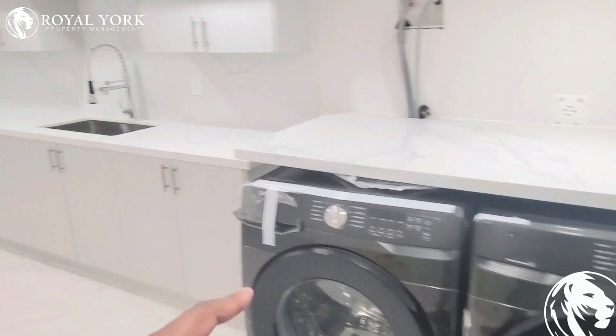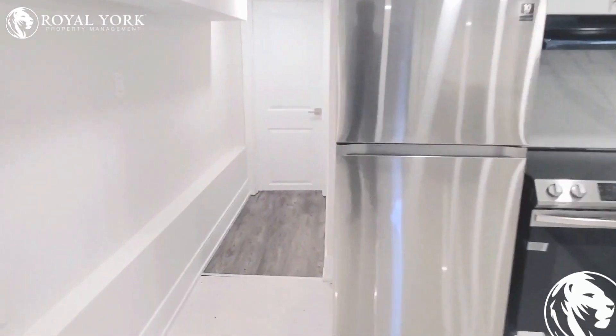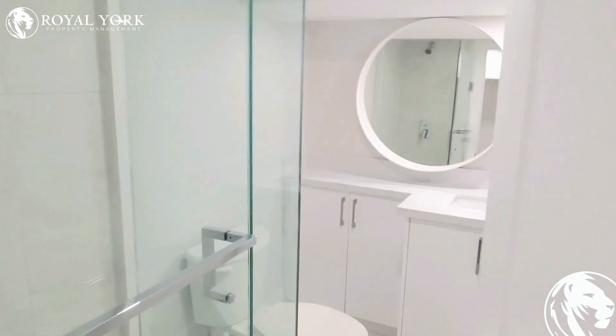You have your washer and dryer over here, stone countertops, stainless steel appliances. This here is your washroom — newly renovated, never lived in.